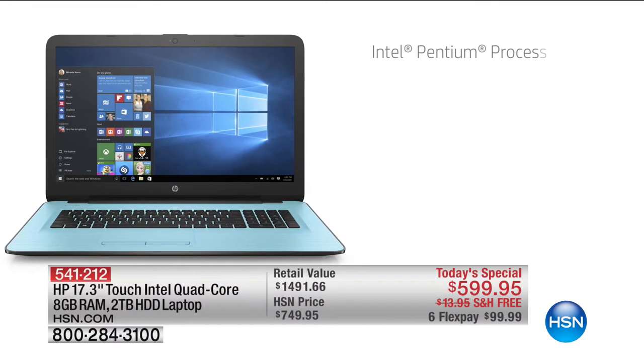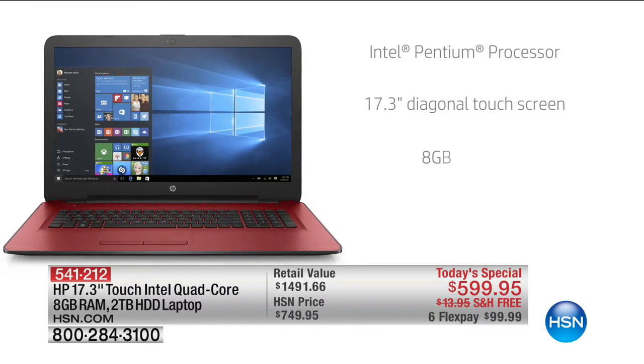$299.95 with free shipping and handling and flex pay as well. There's only about 300 to go around, so we're excited about that. It is HP month — March is HP month. And as a result, every HP month, which is once a year, we do an HP laptop. Biggest HP laptop, premium laptop offer of the year.